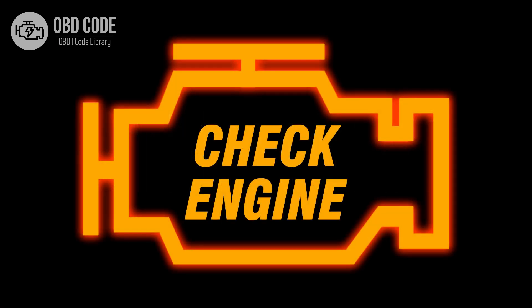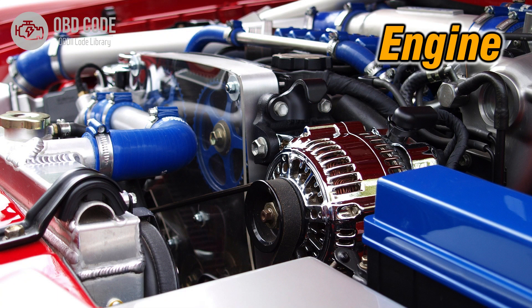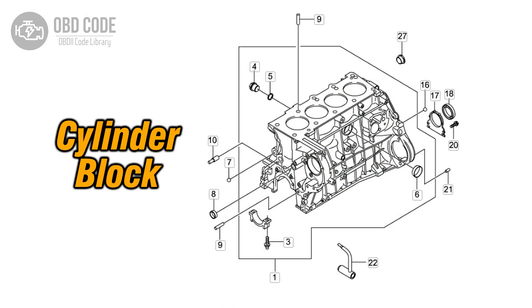Symptoms of code P0265: 1. Illuminated check engine or service engine soon light on the dashboard. 2. Poor engine performance in cylinder 2. 3. Rough idling or misfires in cylinder 2.